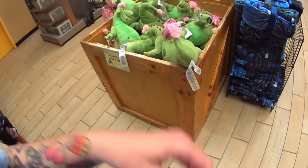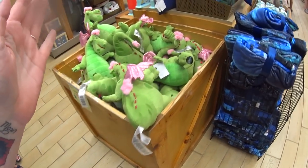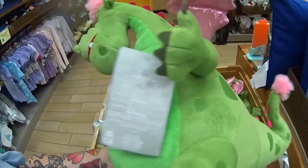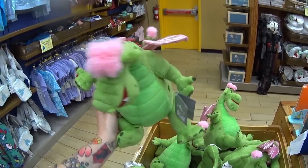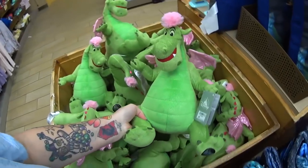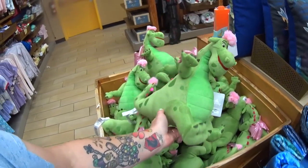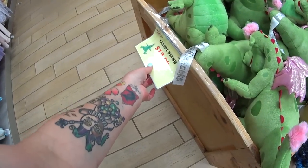I cannot believe what I just saw — it's something from the Main Street Electrical Parade. Elliot! I just want to show you this gorgeous bin of Elliot because I just can't believe it. Look at his shiny plush — he's the cutest in the pink. That's the cutest Elliot I've seen in my life. He was $29.99 and he is only $12.99.